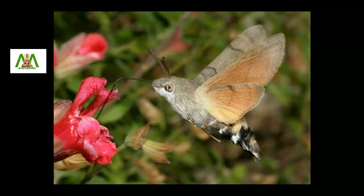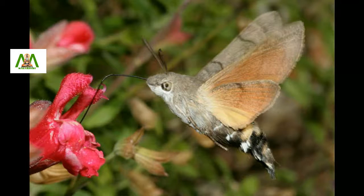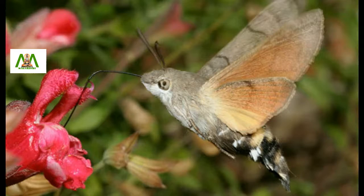Day flyers include many interesting species such as the hummingbird hawk-moth, which hovers in front of flowers, sucking out nectar with its long proboscis, the organ for feeding on nectar.